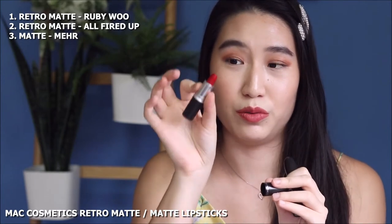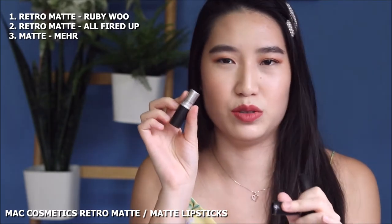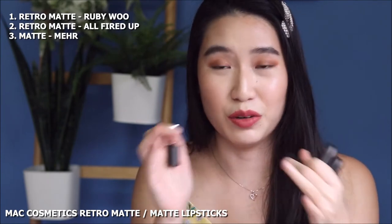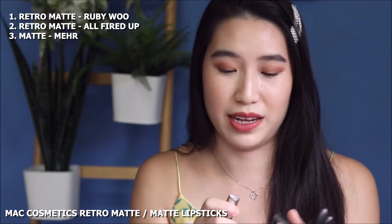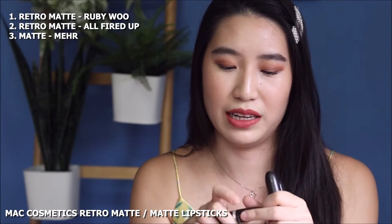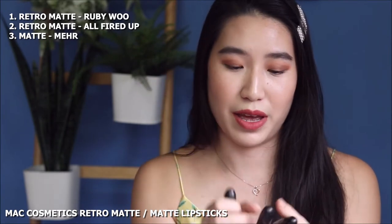The first one would be the classic Ruby Woo, which is their Retro Matte formulation — it's a bold red. It really isn't going to be a super creamy lipstick so it might feel a little bit drying, but don't be afraid of it. Just go straight in. If you really need to warm it up, warm it up at the back of your hand and then apply it with a clean finger. This is their Retro Matte formula.